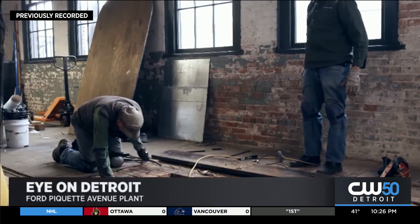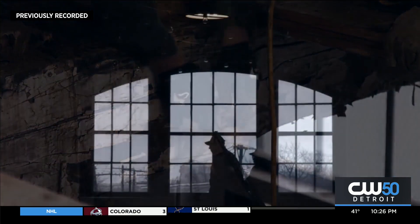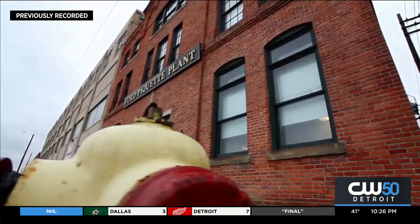We now have a floor team that is replacing sections of the floor. This floor is a century and a half old and there are sections that are starting to give. We have people who are interested in saving the legacy and the history of this building so that it can live on.